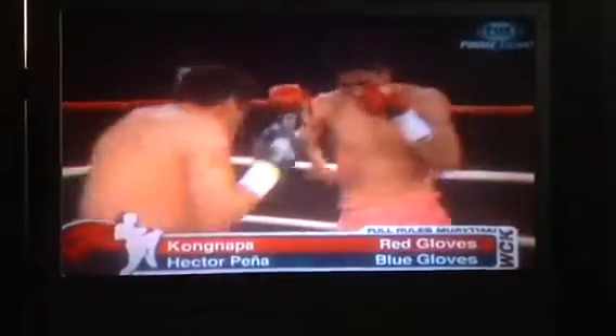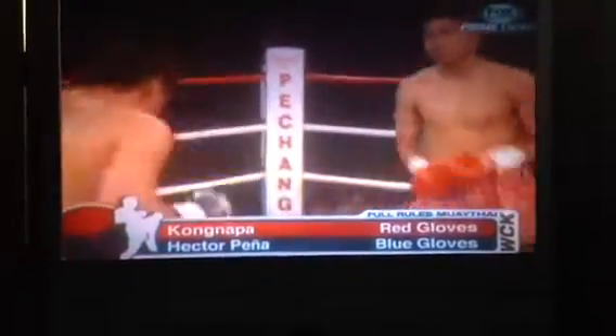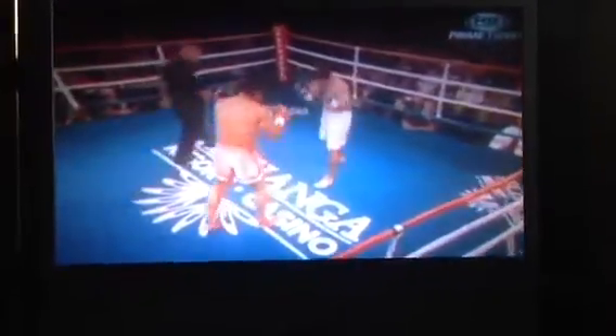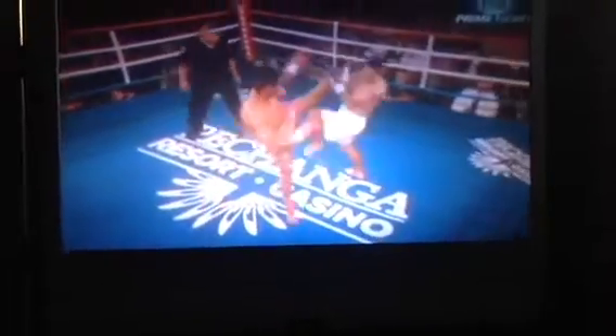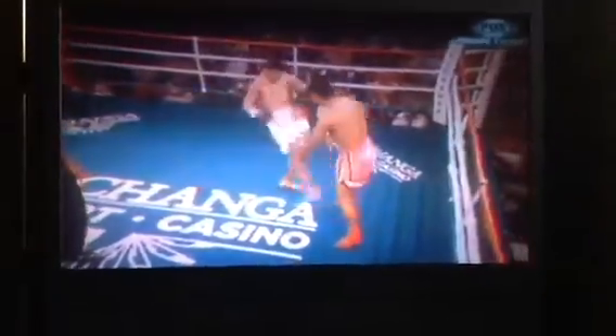Now that these two fighters introduce themselves to each other, Pena has to be careful still. Kongnapa goes up high — there he goes with that big, powerful left round kick to the head. Then that material goes high. Pena does his best work inside. If he stays out there, he'll get taken apart.